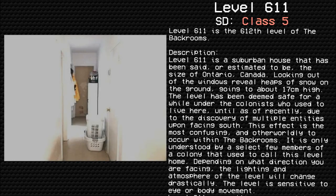Level 611 Metathesiophobia. Survival Difficulty, Class 5. Unsafe, Unsecure, Entity Infestation. Level 611 is the 612th level of the Backrooms. Description: As said before, Level 611 is the suburban house that has been estimated to be the size of Ontario, Canada. Looking out of the windows will reveal heaps of snow on the ground, going to about 17cm high.